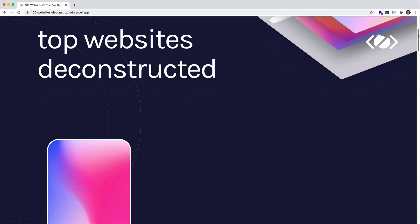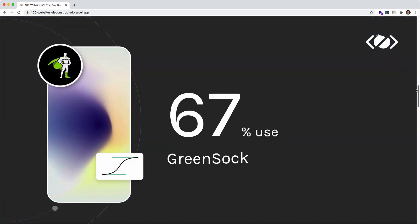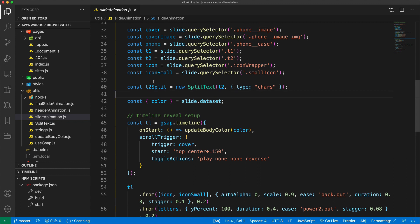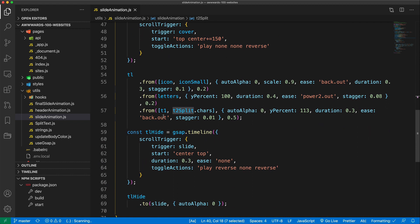I have a few questions from Ben. One of them I actually saw on YouTube — he's asking about the 100 websites deconstructed page and how I animated the letters one by one. For that, I used GreenSock's SplitText plugin to split the text into individual letters and then animated them in a sequence. So that's SplitText in action.